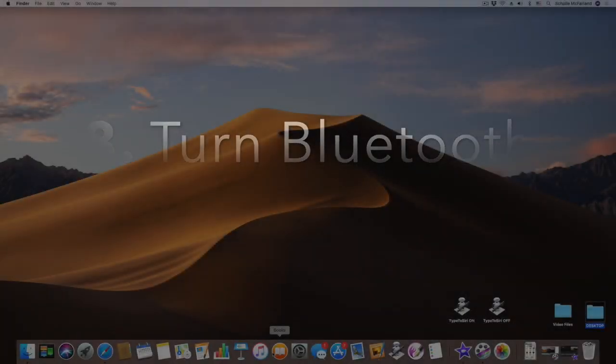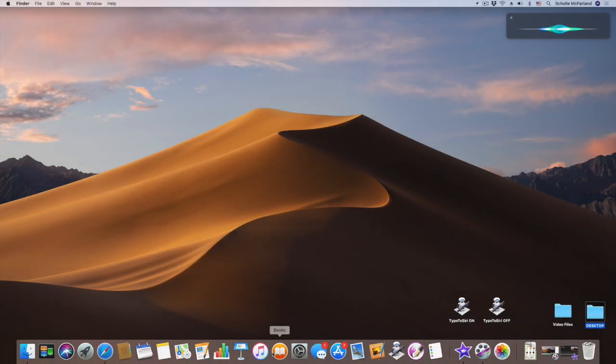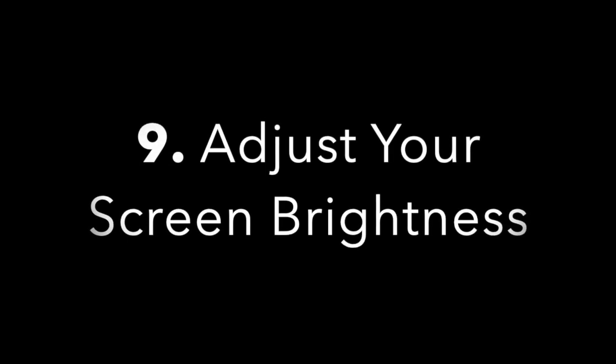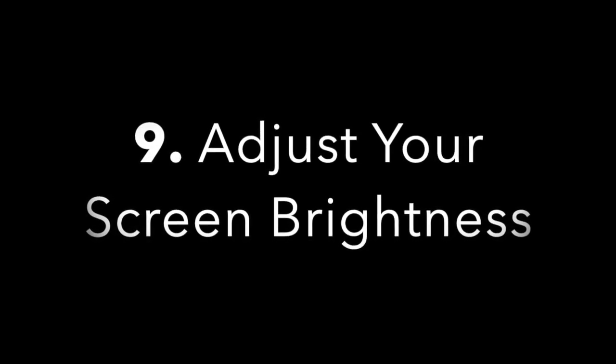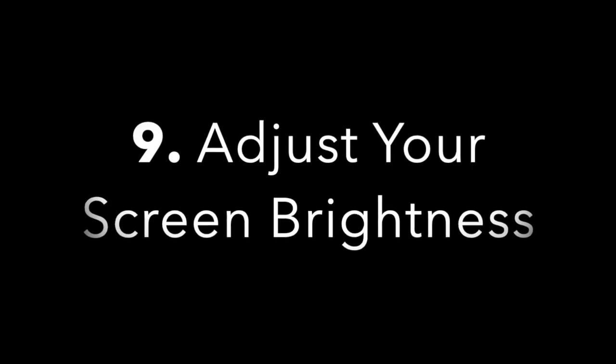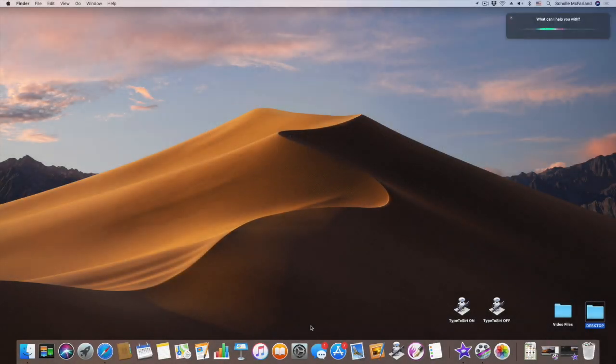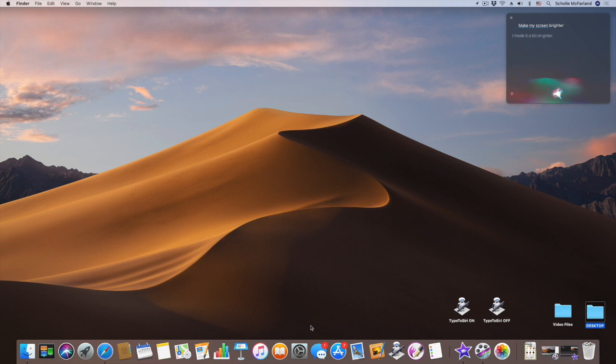Number eight: turn Bluetooth on and off. Siri can check and change system settings — for example, whether Bluetooth is off or on. Ask 'Is Bluetooth on?' and Siri will confirm. Number nine: adjust your screen brightness. Likewise, it's easy to brighten your screen in a dim room or turn on Night Shift to protect yourself from sleep-disturbing blue light without finding those settings in System Preferences. Just say 'Make my screen brighter' or 'Turn on Night Shift.'